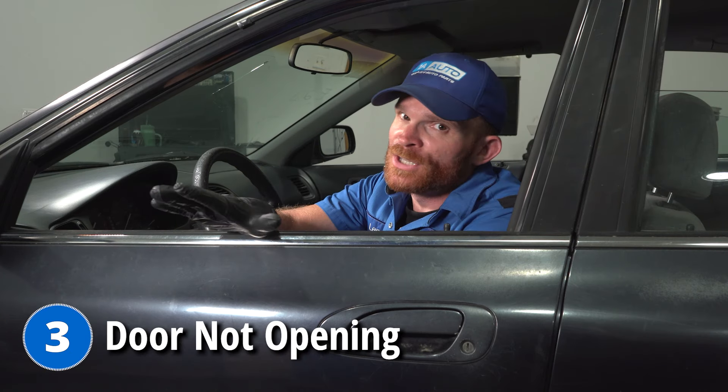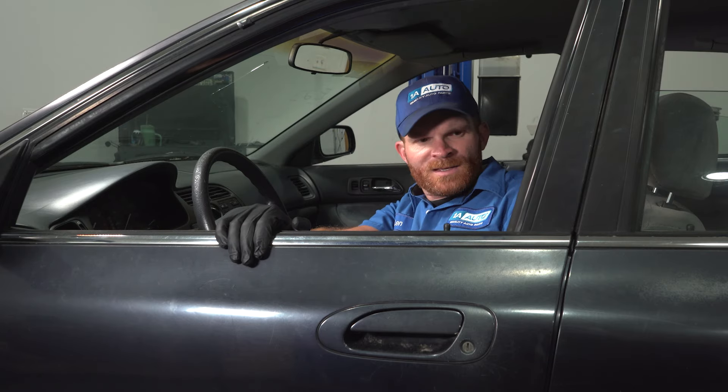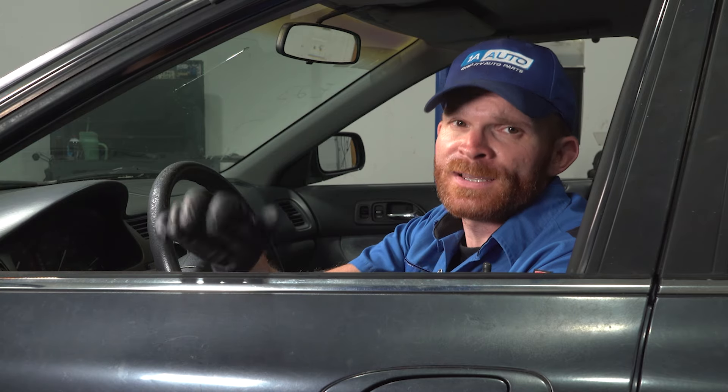These cars actually have an issue commonly on the driver's side with the latch assembly, which is located inside of your door. To remove this, you'd have to remove the door panel. The problem is if the door is stuck shut, you're going to have a real issue getting this panel off — it's up against the seat and a bunch of other things. Once you do have the door panel off, you're going to have to drill a hole in a very specific area on the door latch itself to be able to get it to release. After that, you can start dismounting the latch from the door and then replace it. Reinstall everything and test its functionality.